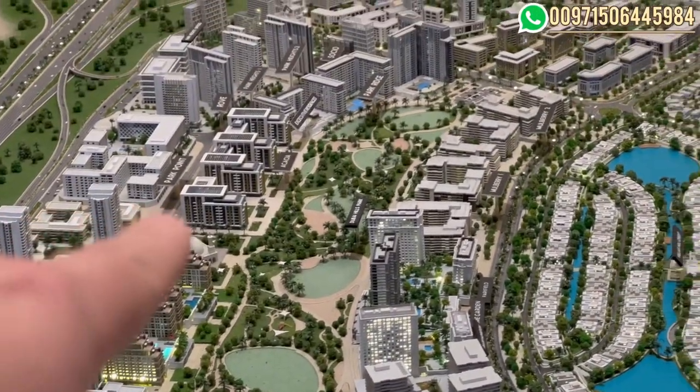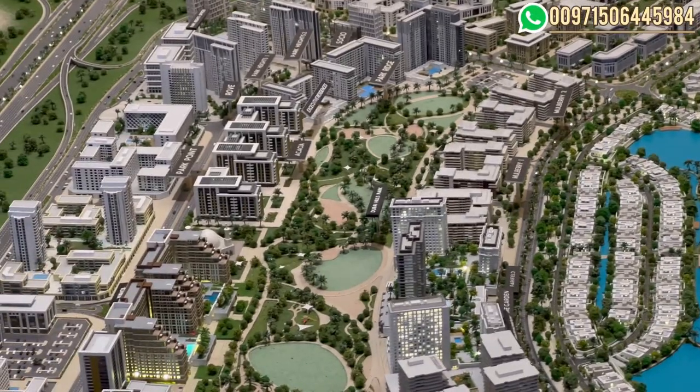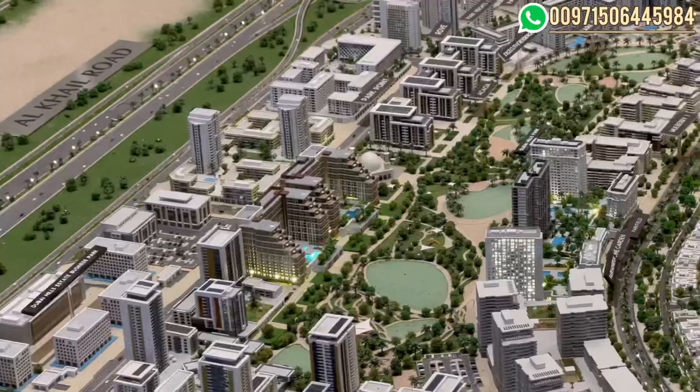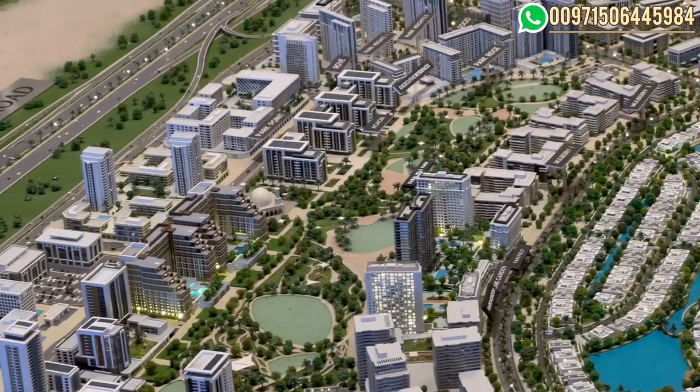Beside us we have the Acacia and the Executive Residences, which are ready and handing over. Also on the other side we have the Mulberry apartments.